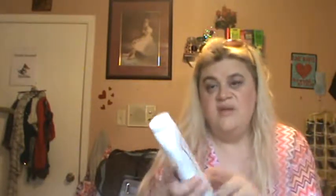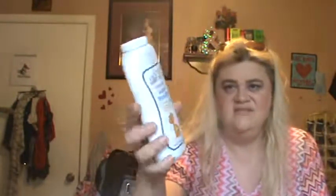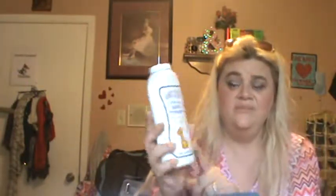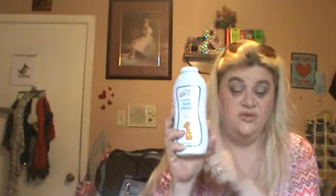Angel of Mine Corn Starch Baby Powder — this is just from the Dollar Tree. Definitely will repurchase. It smells like baby powder. We don't use it as baby powder — we're all adults — but I will definitely repurchase this. I love the smell of baby powder.